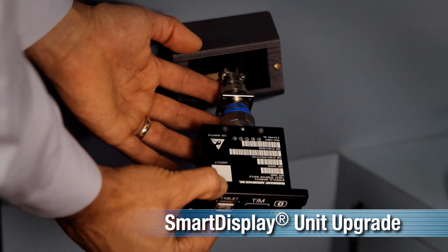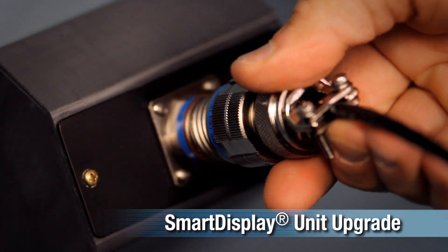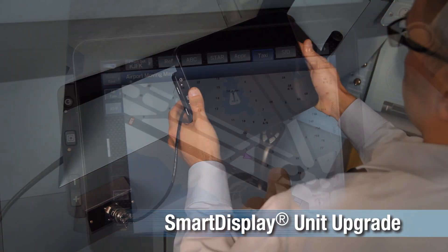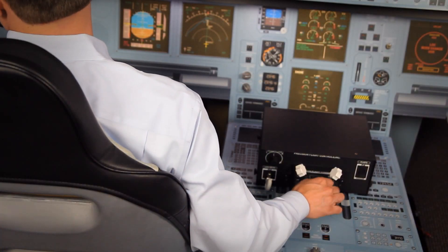UTC Aerospace Systems offers end-to-end EFB solutions allowing for versatility, ease of installation, and a growth path for added capabilities. Such growth paths include G700 series smart display unit upgrades and FAA NextGen and EASA CESAR compliance.